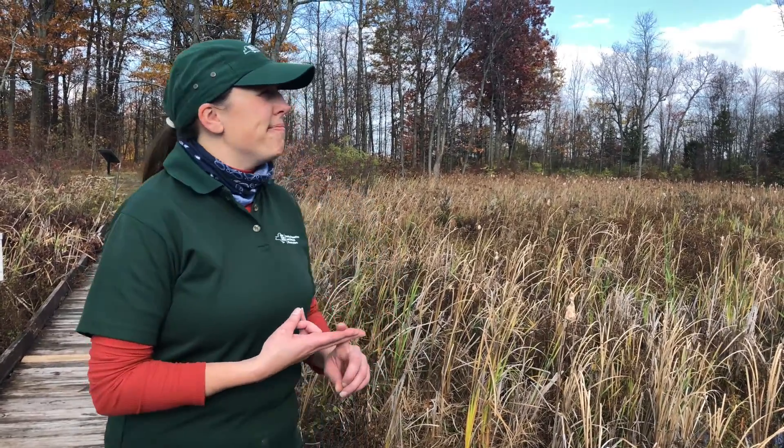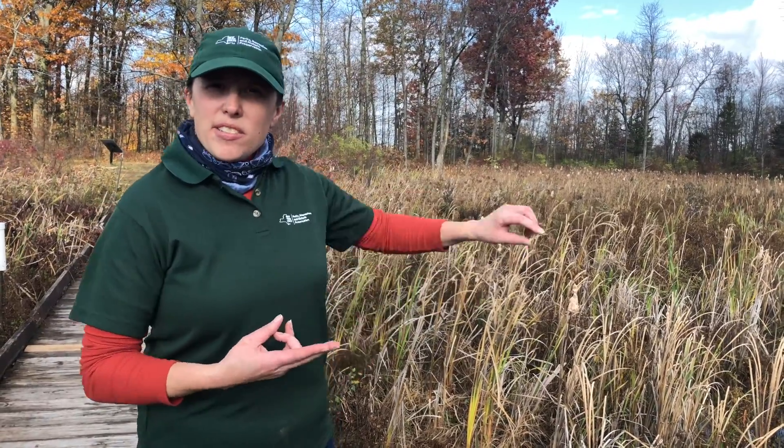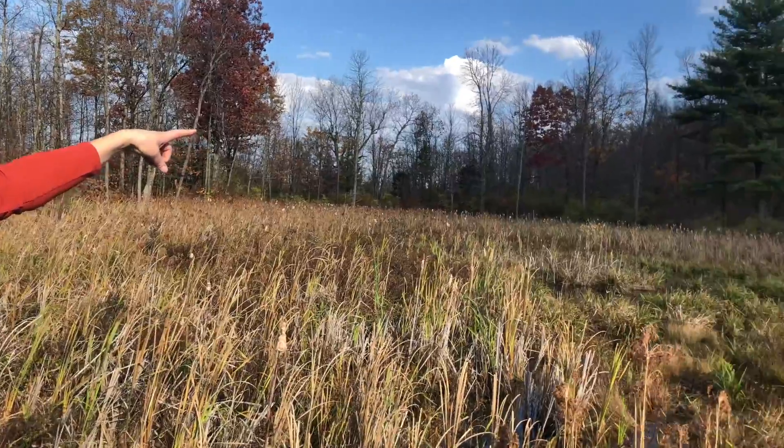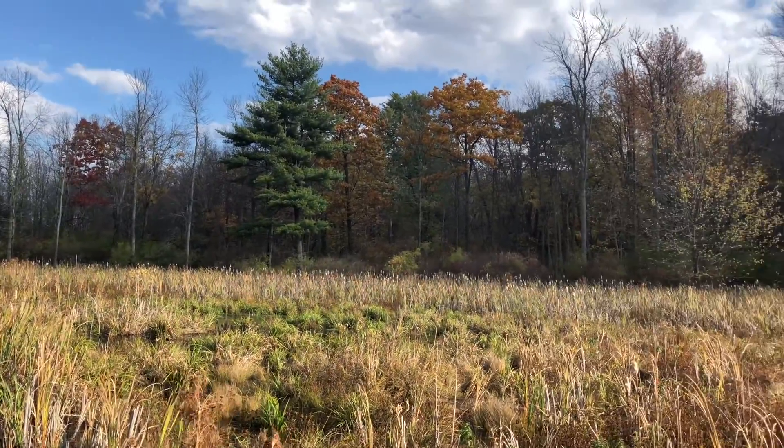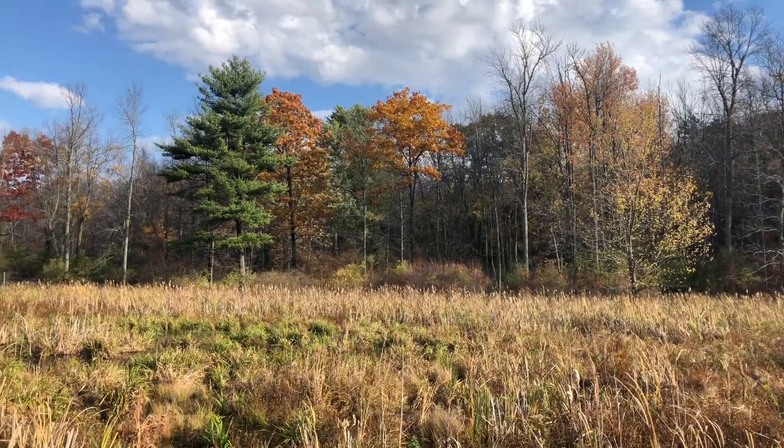I've been hearing birds. Is that a living thing? A moment ago I heard a woodpecker and I also just heard a crow. Those tall things — green and browns and oranges — trees. Are those living things? Yes, they are. So we know what a living thing is.